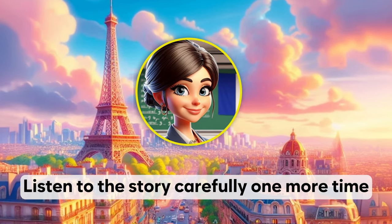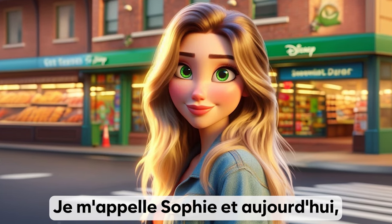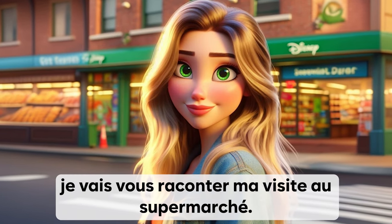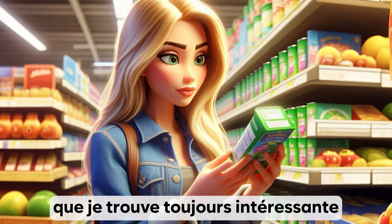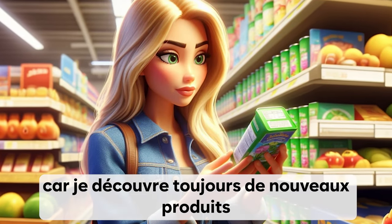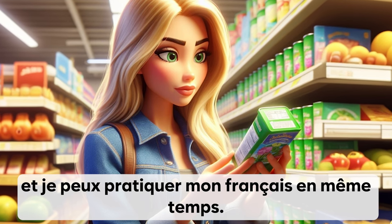Listen to the story carefully one more time. Je m'appelle Sophie et aujourd'hui, je vais vous raconter ma visite au supermarché. C'est une expérience que je trouve toujours intéressante car je découvre toujours de nouveaux produits et je peux pratiquer mon français en même temps.